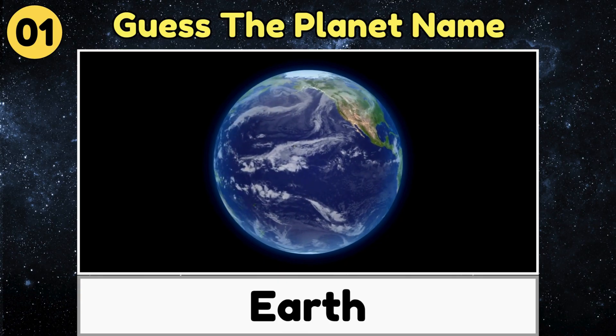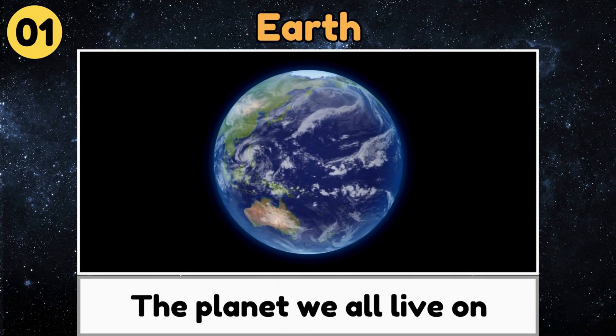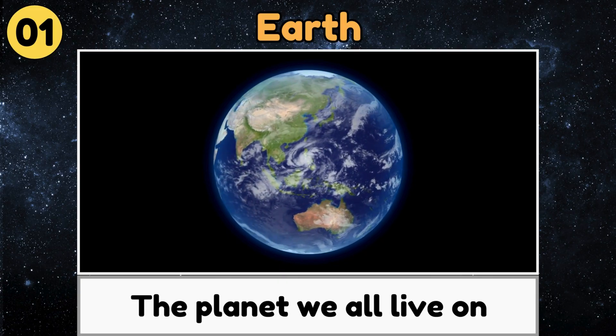Earth. Earth is the planet we all live on, full of land, oceans, and life.